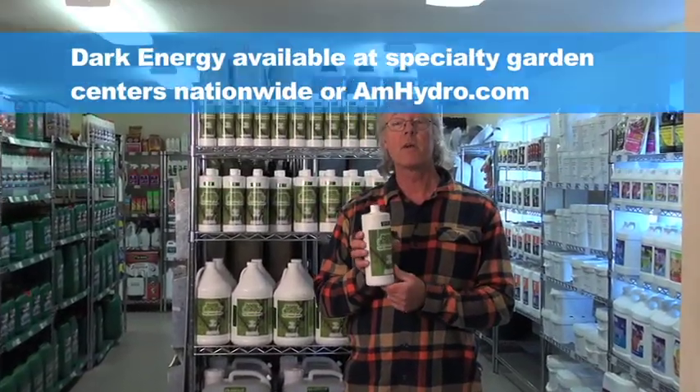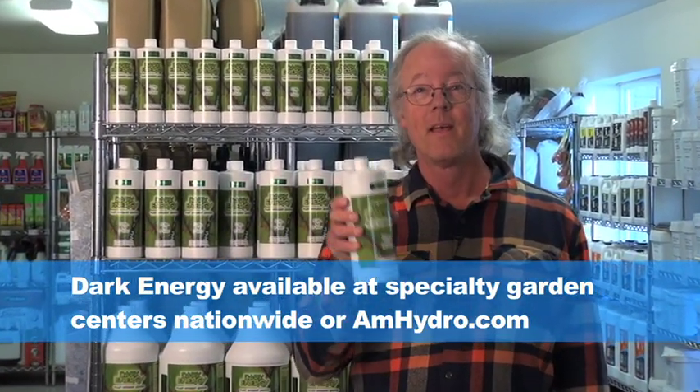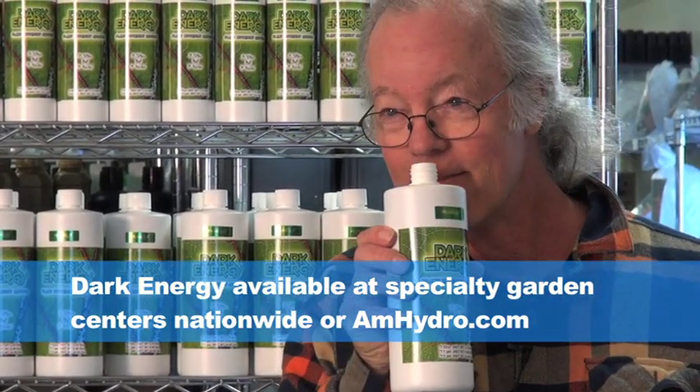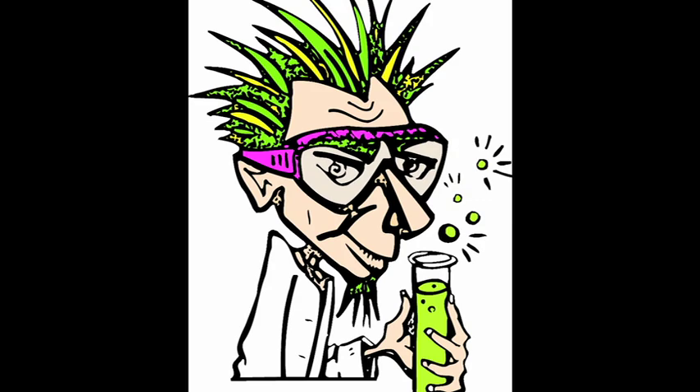It stinks but it rocks. In Humboldt County, the growers' saying is: if you can't smell it, then you need to add more. Have you smelled this? Take care. Exactly.